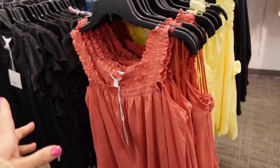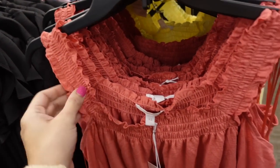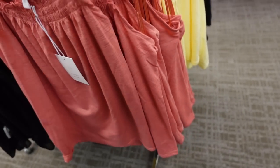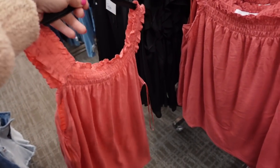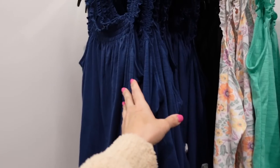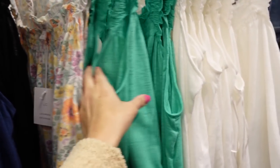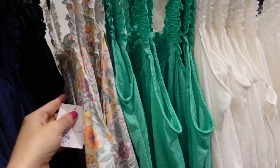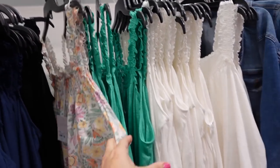The first thing I'm seeing are these tank tops from Lauren Conrad. It has that smocked strap, it's a squared flowy fit. The material looks like a close seam in the back in this coral. There's also yellow, blue, a floral print, green and white. They're regularly $30, on sale buy one get one 50% off.